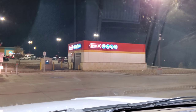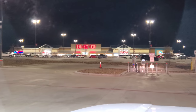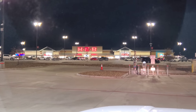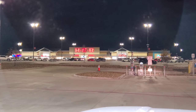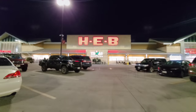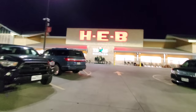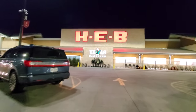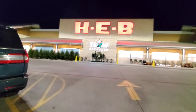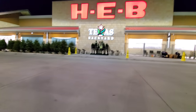H-E-B even has their own car wash, so you can get gas, wash your car, and go grocery shopping right after. Now that we've got gas in the tank, let's go inside and check them out for real. Here's your front entrance — Texas backyard. I love it. They have a lot of garden stuff out front here too, which is actually quite nice. But we're here for the Christmas stuff in this video.